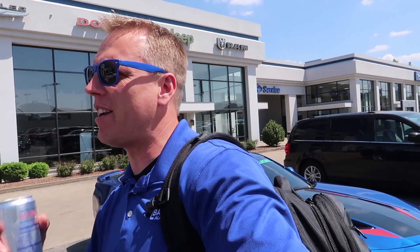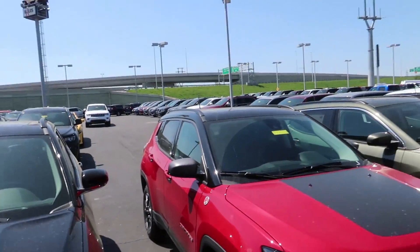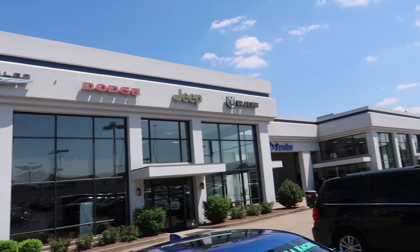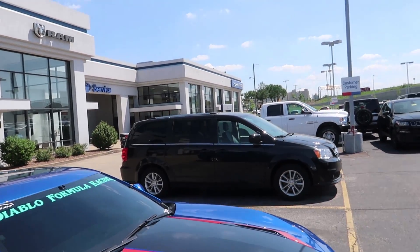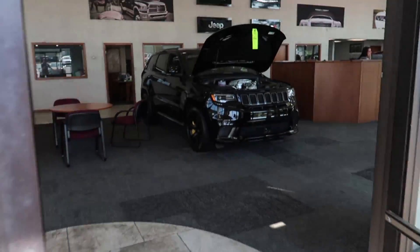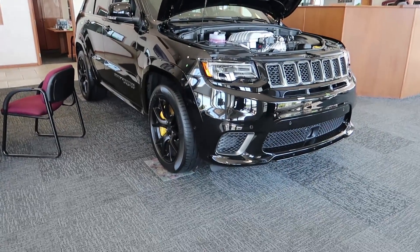Nice to be here on a sunny day. As you know, we bought this store late last year, so every time I've been here there were no leaves on the trees, it was cold and miserable. But today is a beautiful day in the Chrysler, Fiat, and Hyundai world. I was here last night, so let's go inside and check out what they've got on the showroom floor.